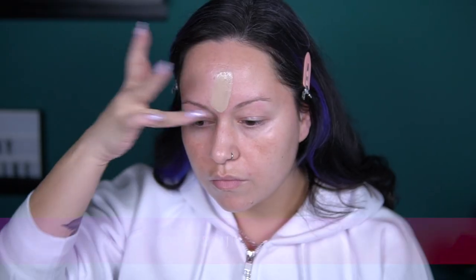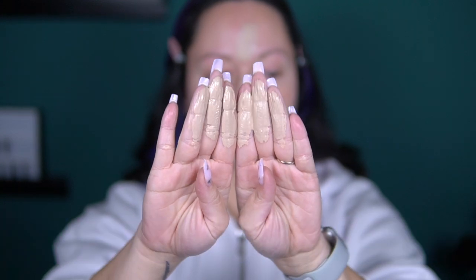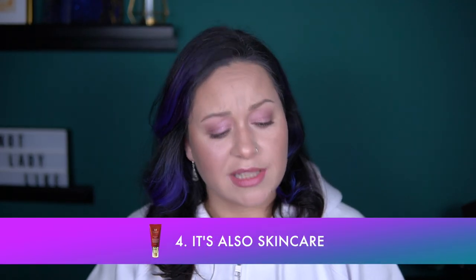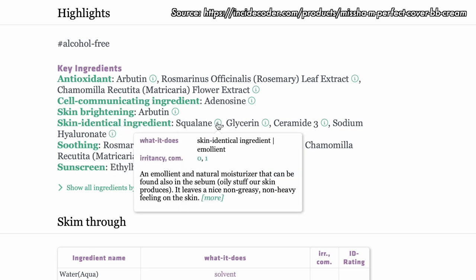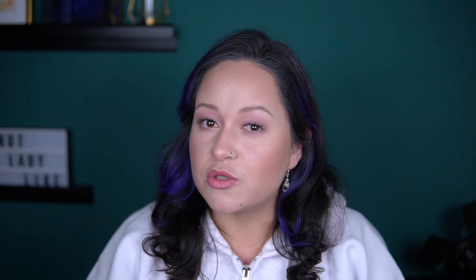Talking about covering redness — as you might have noticed, the Missha BB cream is a tad on the gray side, which is a bonus if you have a lot of redness to cover like me. It really helps balance it out. The fourth thing I love about this product is that this is also skincare. It has skin brightening agents that can help fade brown spots, and emollient and humectant ingredients to help keep the skin moisturized, plus other goodies to give you a helping hand on your anti-aging efforts.